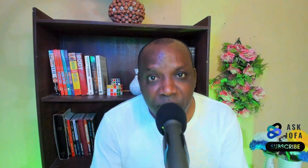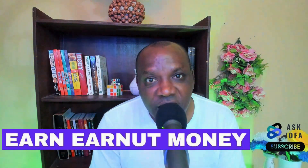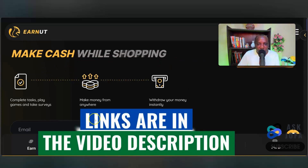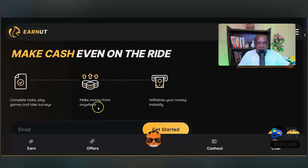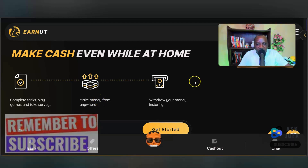Please subscribe to this channel and like this video. Also, ensure you watch to the end — you'll get to see 23 websites and apps that earn me money every day in Nigeria. Earnert lets you make cash even while at home by completing simple tasks: downloading and installing apps on your phone and taking surveys. You can work from virtually anywhere. This website accepts Nigerians and people from most countries.